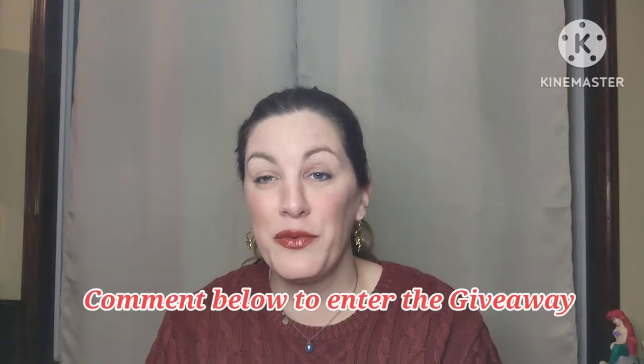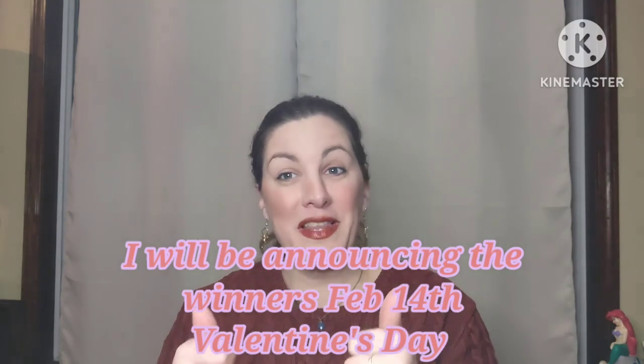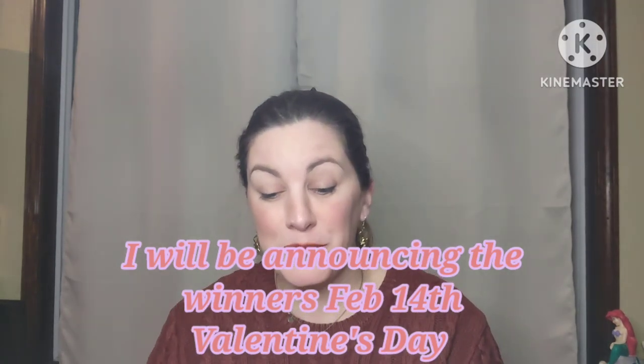Just comment down below and you will be entered into the giveaway. On February 14th, Valentine's Day, I will be announcing the giveaway winners. I did do a giveaway last month, so this month's giveaway will be four different prizes, and it's all ephemera — everything is paper goods. You don't have to pay for shipping or anything.